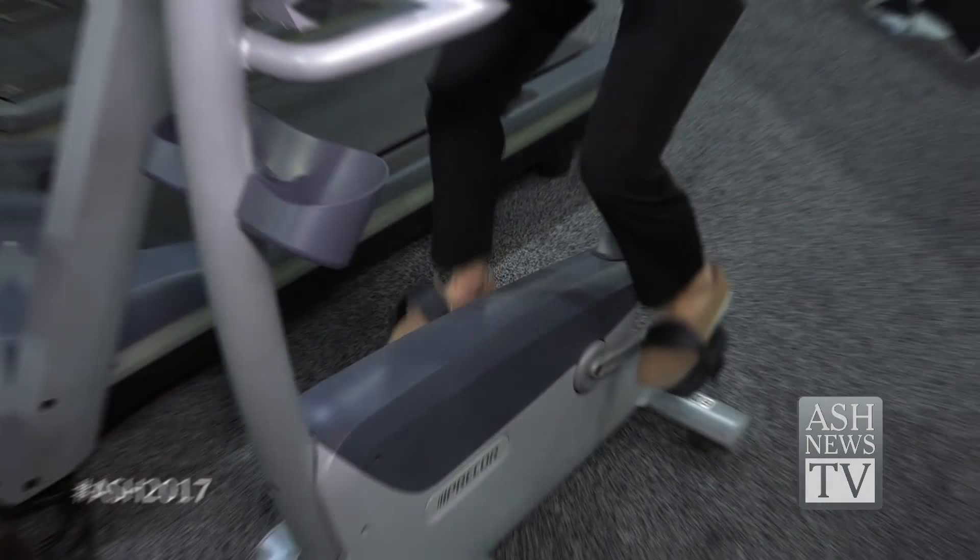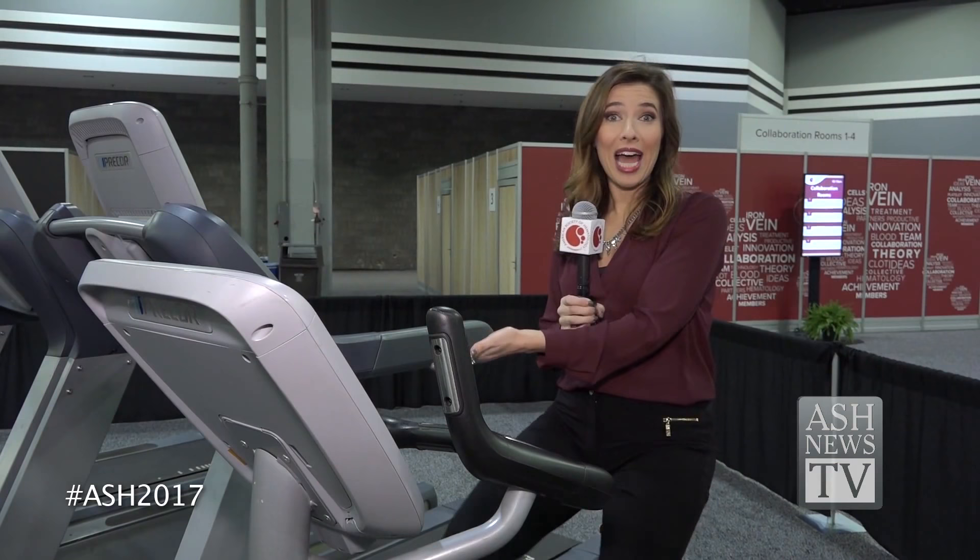ASH Live is a remote session viewing area where you can take a seat and relax, or get in a little exercise on a bicycle or treadmill.